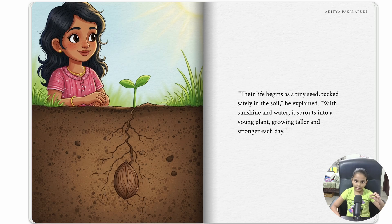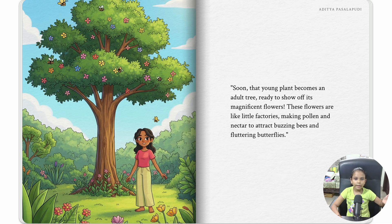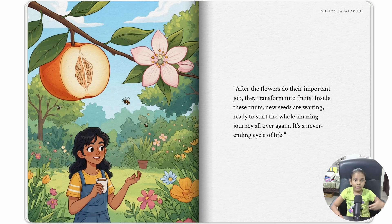Their life begins as a tiny seed tucked safely in the soil. With sunshine and water, it sprouts into a young plant, growing taller and stronger each day. Soon, that young plant becomes an adult tree, ready to show off its magnificent flowers. These flowers are like little factories, making pollen and nectar to attract buzzing bees and fluttering butterflies. After the flowers do their important job, they transform into fruits. Inside these fruits, new seeds are waiting, ready to start the whole amazing journey all over again. It's a never-ending cycle of life.